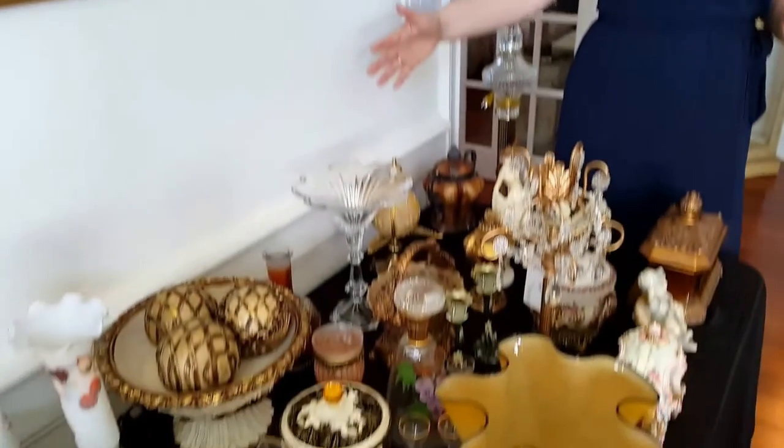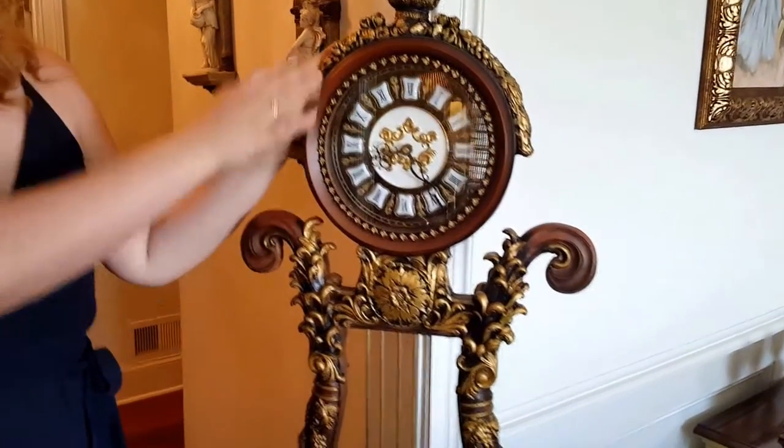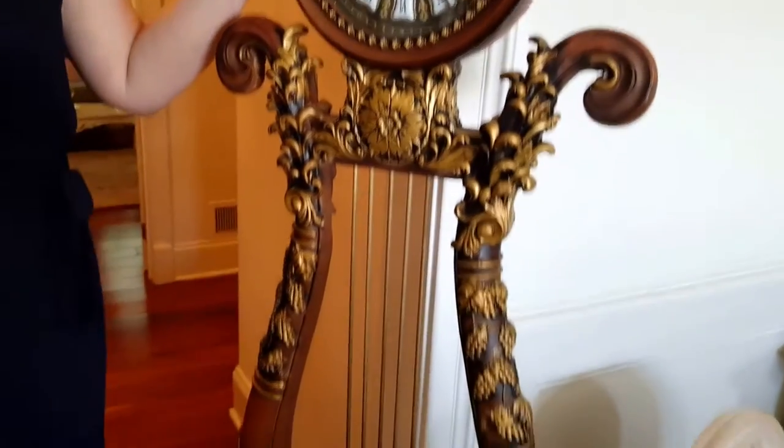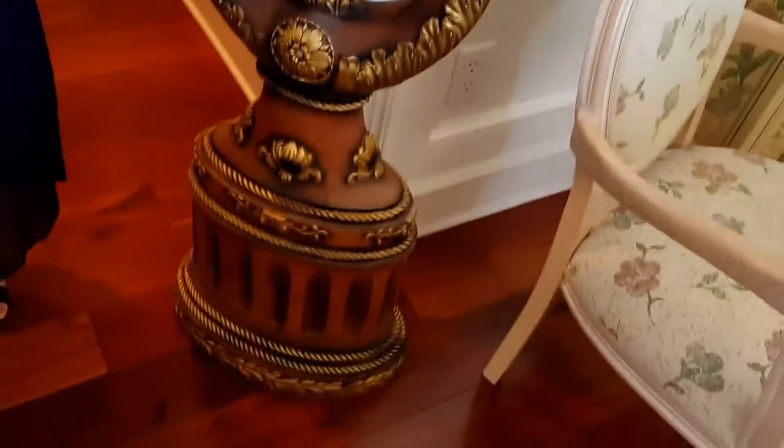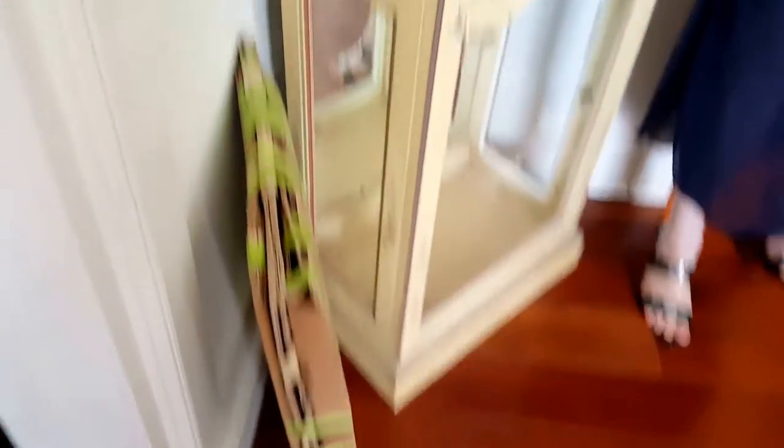The formal living room has a table of beautiful decor items and lovely French art above. The last piece in the main living room is this harp standing décor clock — a very beautiful piece. On the opposite side we have an accented curio with all of the glass shelves still wrapped up safely.